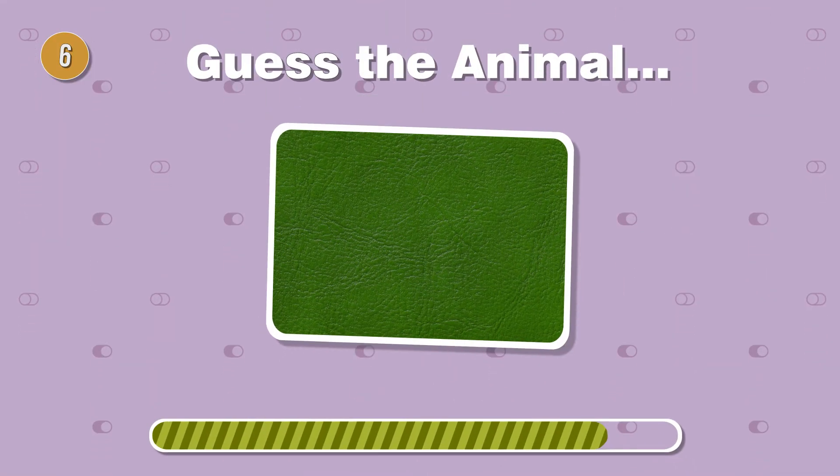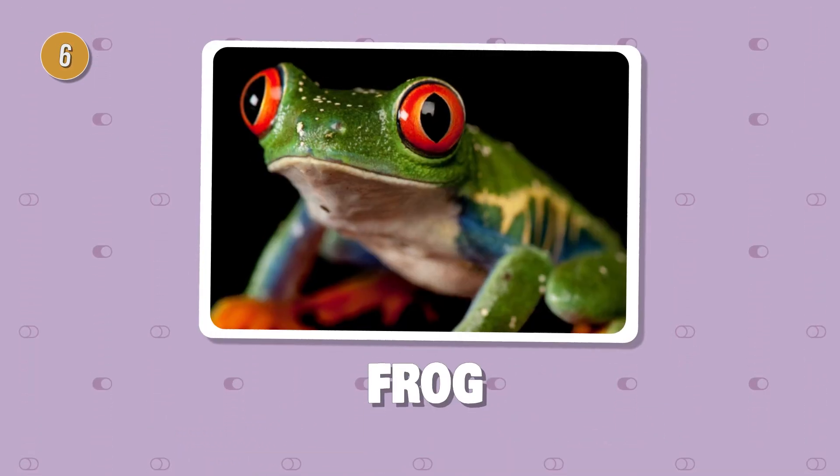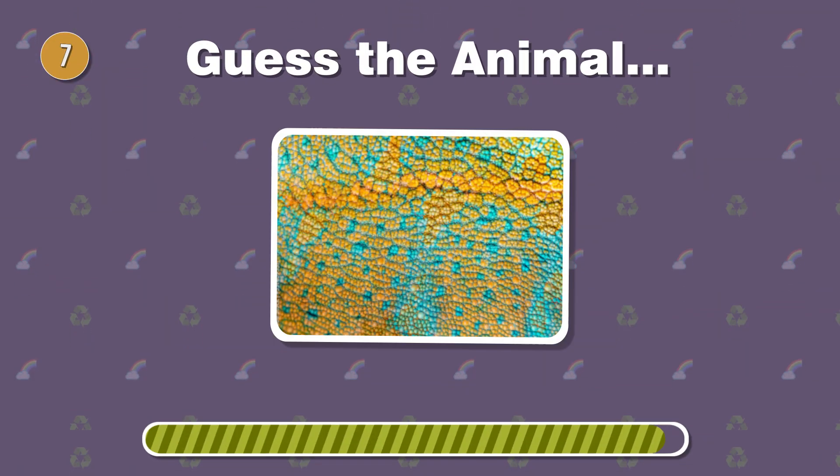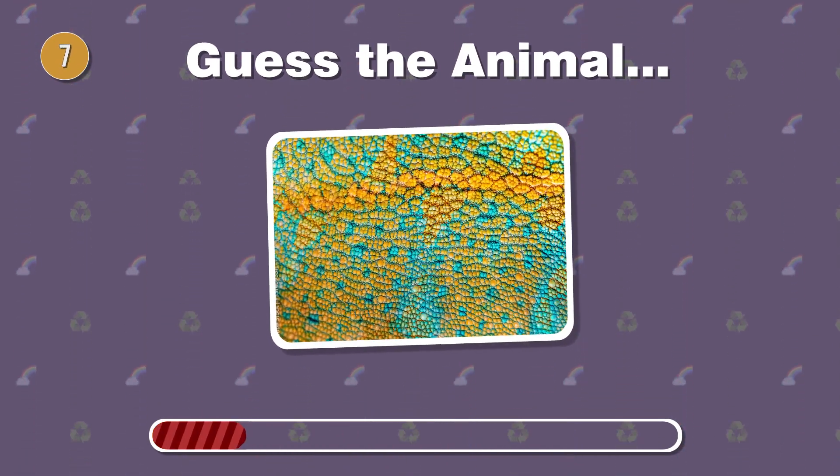Jump into the challenge. Which amphibian boasts smooth, moist skin and a distinctive croak? This master of disguise changes colors effortlessly. Can you name the reptile with textured skin?